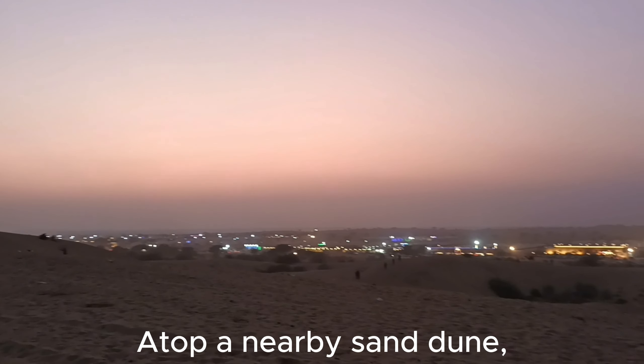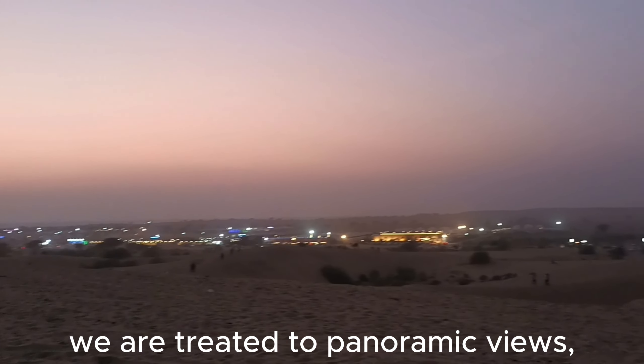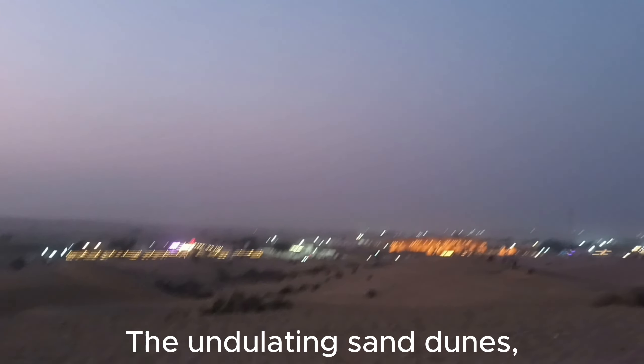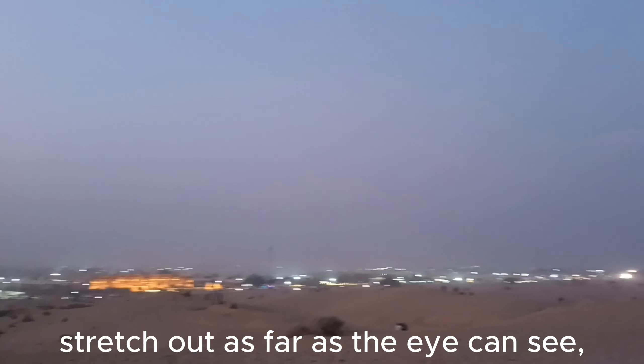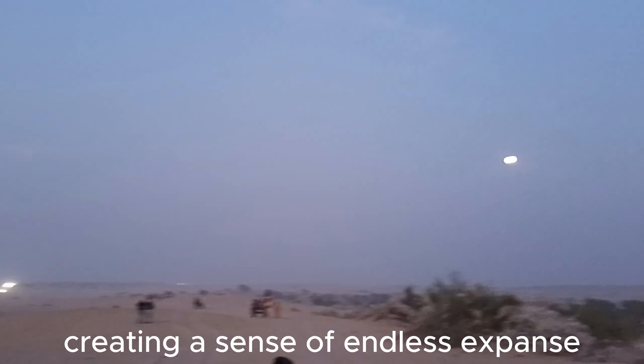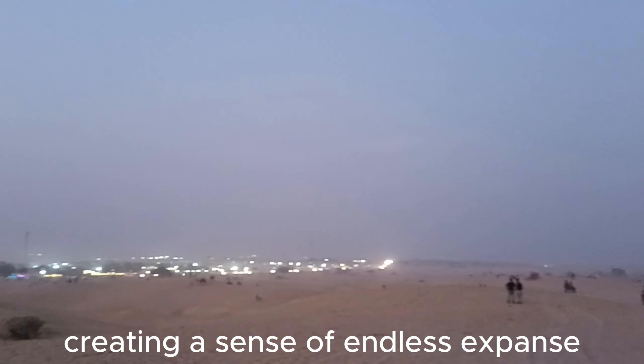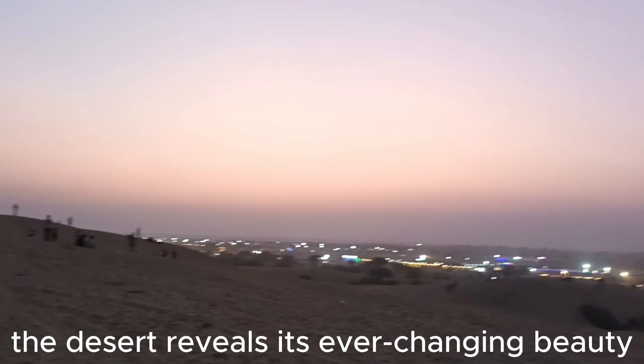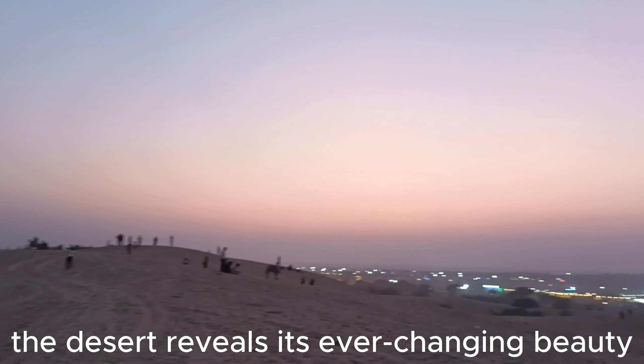Atop a nearby sand dune, we are treated to panoramic views of the surrounding desert landscape. The undulating sand dunes stretch out as far as the eye can see, creating a sense of endless expanse and freedom. With each passing moment, the desert reveals its ever-changing beauty.